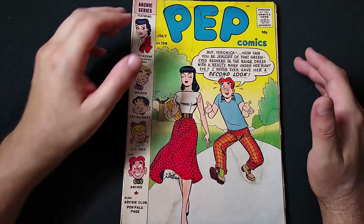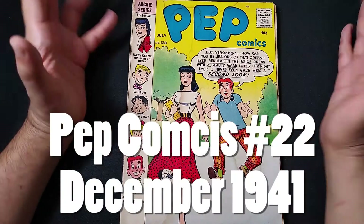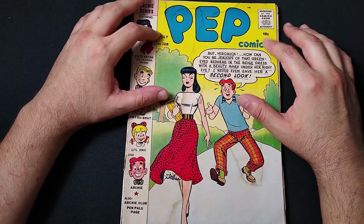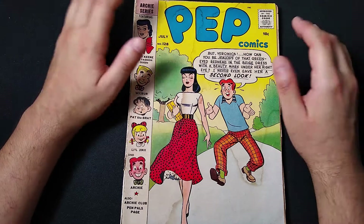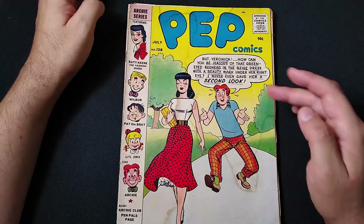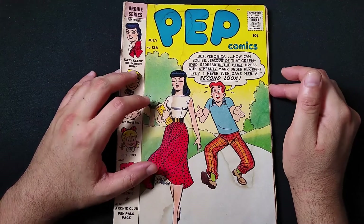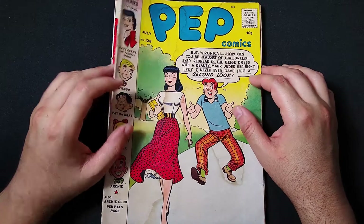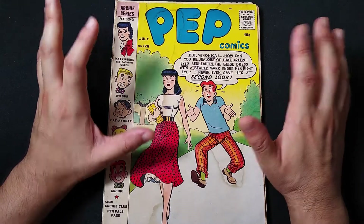Back in the day, it wasn't just Archie with his own Archie Comics — he actually started at Pep Comics around number 22, 1941 or so. Here we have 120 issues later and basically he's the main star of the book. Ten cents, comic code approved. And here we have one of the many gags — Archie totally simping for Veronica: 'Veronica, how can you be jealous of that green-eyed redhead in the beige dress? I never even gave her a second look.' As we look through these comics, they're actually a little bit hornier than you'd think for something so old.